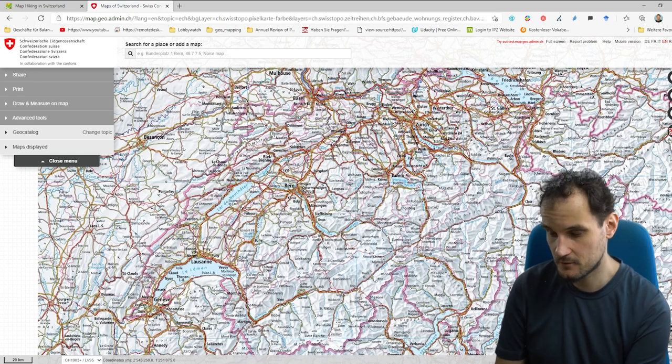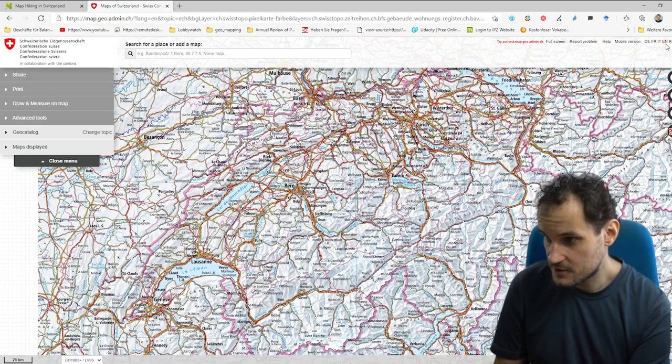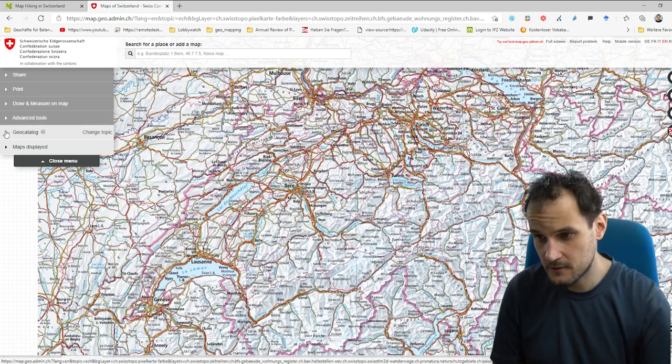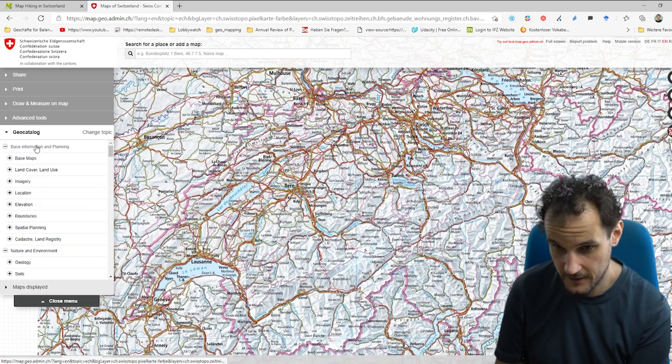On the official map, we can add information which is not necessary for hiking. You can also change the language to English — usually it's in German. In the Geo Catalog, you can get information about different layers and add them.